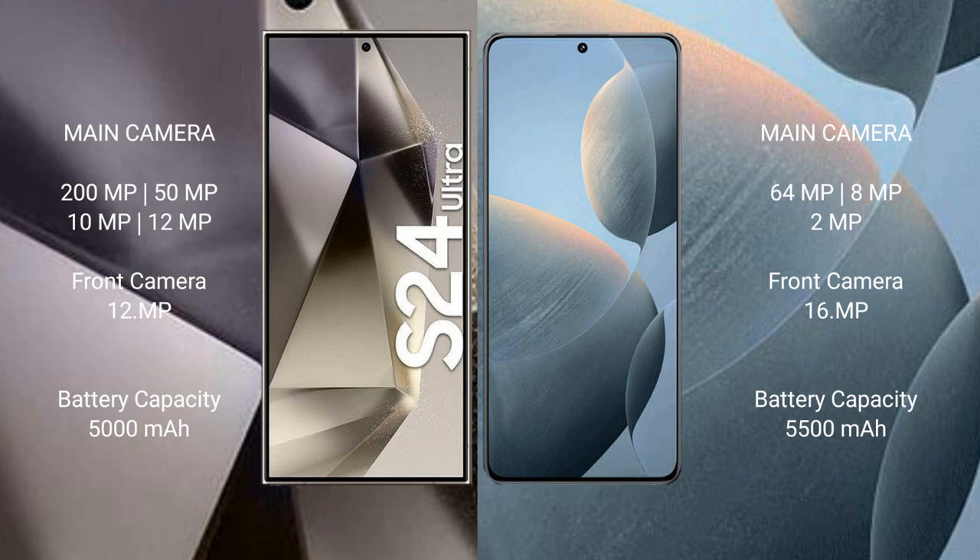The Samsung Galaxy S24 Ultra features a quad camera setup: 200MP + 50MP + 10MP + 12MP rear cameras, and a 12MP front camera. The Redmi K70 features a triple camera setup: 64MP + 8MP + 2MP rear cameras, and a 16MP front camera.